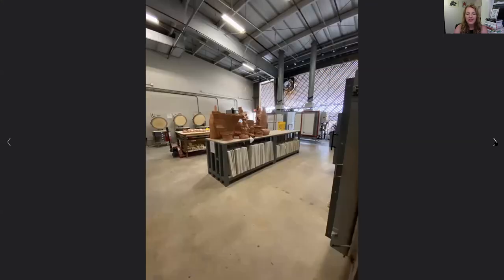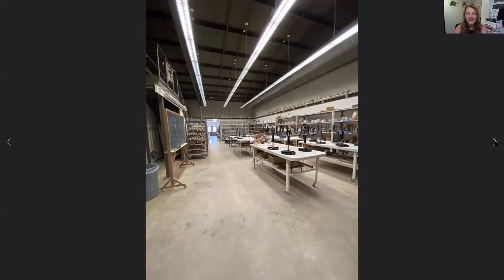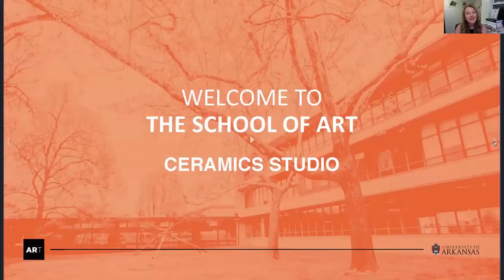That's just another view of the kiln area. Looking back into the room coming out of the kiln area, you can see lots of table space — very clean and tidy as well. That is our ceramic studio, so thank you so much for joining me. If you have any questions please let me know. My email address is donnas — d-o-n-n-a-s — at uark.edu. Hope you have a good day, and thank you so much for watching.